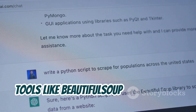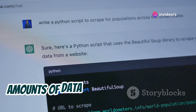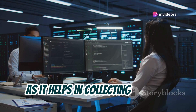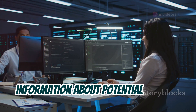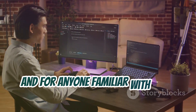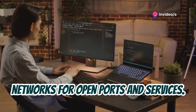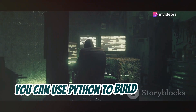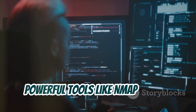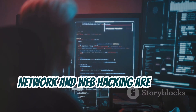Tools like Beautiful Soup and Selenium allow you to automate data extraction, making it possible to gather large amounts of data quickly and accurately. This is great for reconnaissance, as it helps in collecting valuable information about potential targets without manual intervention. And for anyone familiar with port scanning, Python provides the capability to scan networks for open ports and services. You can use Python to build your own scanning tools or even replicate what powerful tools like Nmap can do.